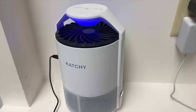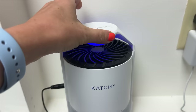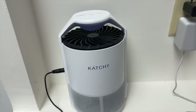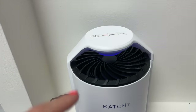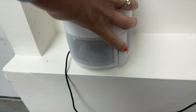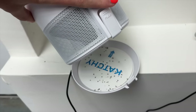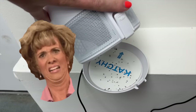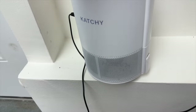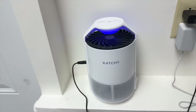I have to tell you about the Catchy — this is the best thing ever. My office has the worst fruit flies. It's essentially a little blue light with a tiny fan inside. You turn it on, leave it on overnight, and the fruit flies are attracted to the blue light. Look at how gross it gets — but it catches all of the fruit flies. If you have a problem with fruit flies in your kitchen or somewhere else, this is literally the best way to get rid of them.